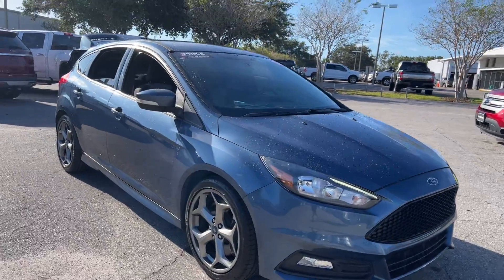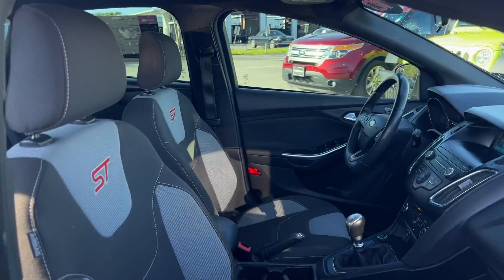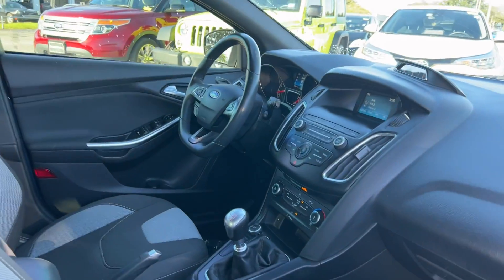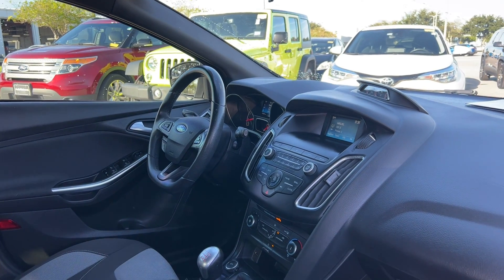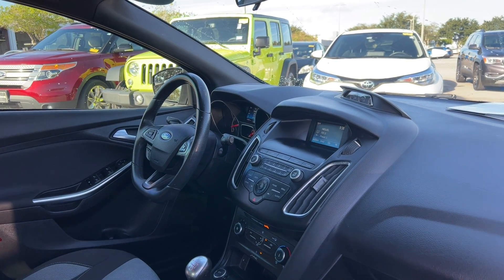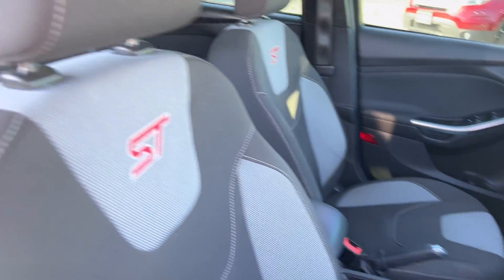This is a 2018 Ford Focus ST, blue over a two-tone interior, car windows, locks, and mirrors, leather-wrapped steering wheel, manual transmission, traction control, and Bluetooth for your cell phone.